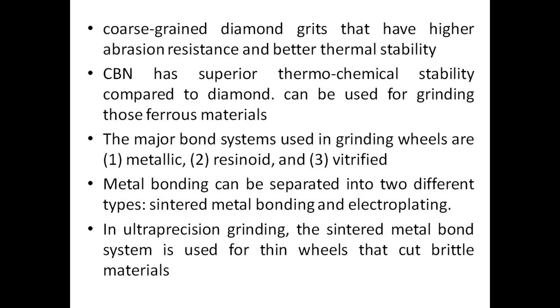Coarse-grained diamond grits have higher abrasion resistance and better thermal stability. CBN has superior thermochemical stability compared to diamond and can be used for grinding ferrous materials.